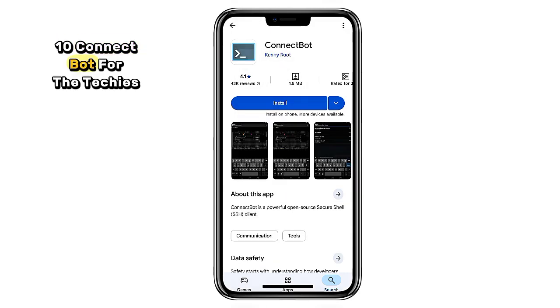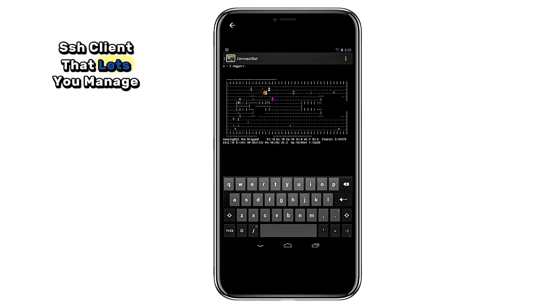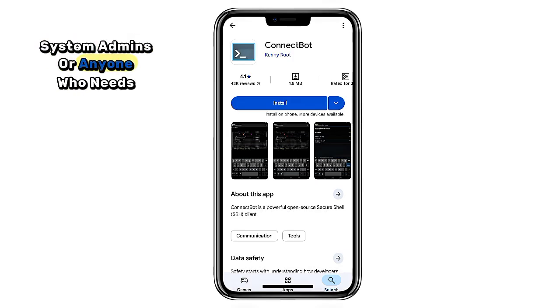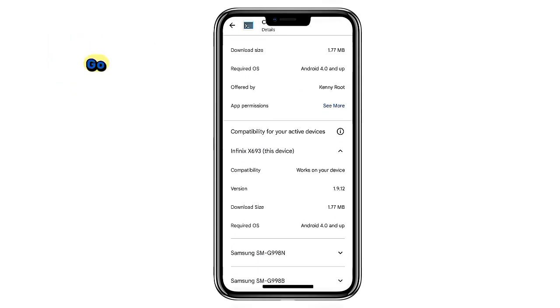10. ConnectBot. For the techies out there, ConnectBot is a secure SSH client that lets you manage remote servers from your phone. It's lightweight, ad-free, and perfect for developers, system admins, or anyone who needs to log into servers on the go.